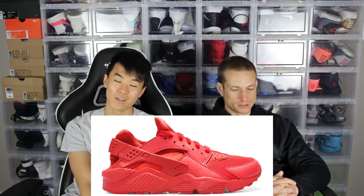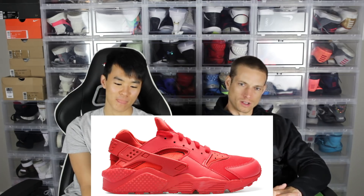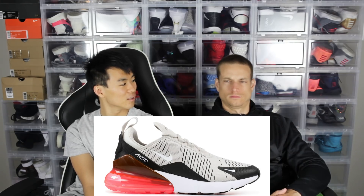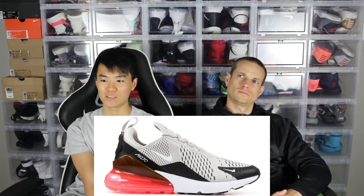Number five is the Huaraches. You see a lot of people in those — they're actually really comfortable and they look pretty dope. There's a ton of different colorways and I just see a lot of people rocking them.